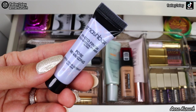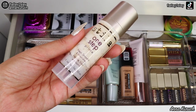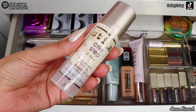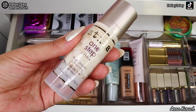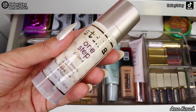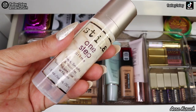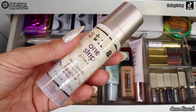The next primer I have is from Stila — this is their One Step Prime, which preps, smooths, and nourishes. I really love this primer. It's not just a primer; it's a two-in-one — a primer and skincare. I love it a lot, but because I have two new primers from Stila's fall collection that I want to try, I'll be taking this one out. I like it a lot and definitely highly recommend it.